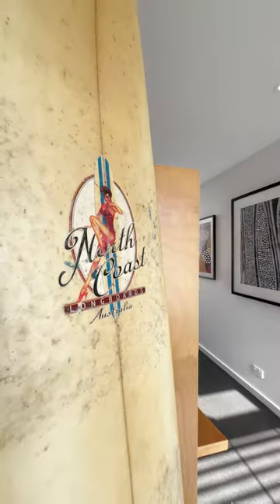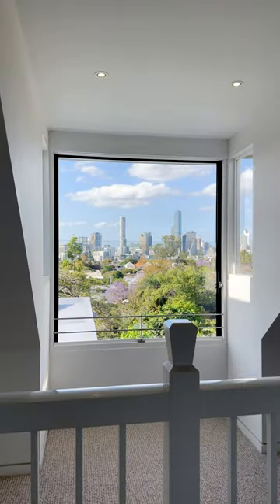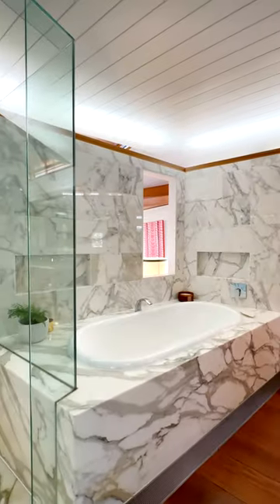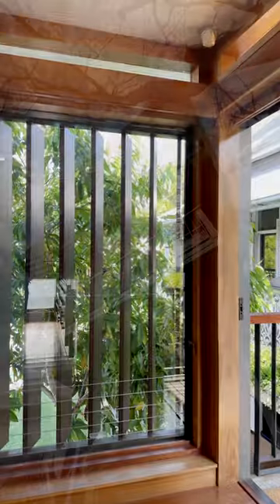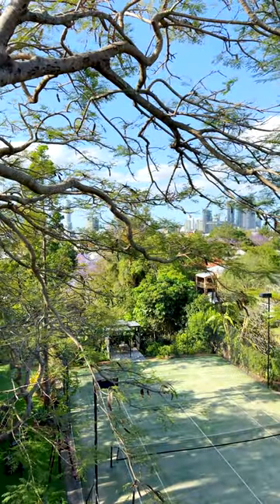We've got a magnificent kids retreat upstairs, which is three bedrooms that the teenage girls enjoyed in the attic. As the family grew older, separation was required, and so the first master wing — the second master bedroom — was created and it's absolutely stunning. It's set off to the side overlooking the swimming pool and tennis court, and of course that city backdrop.